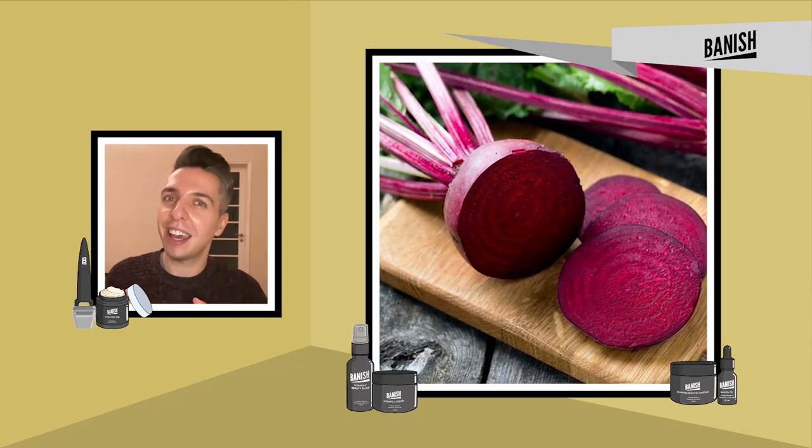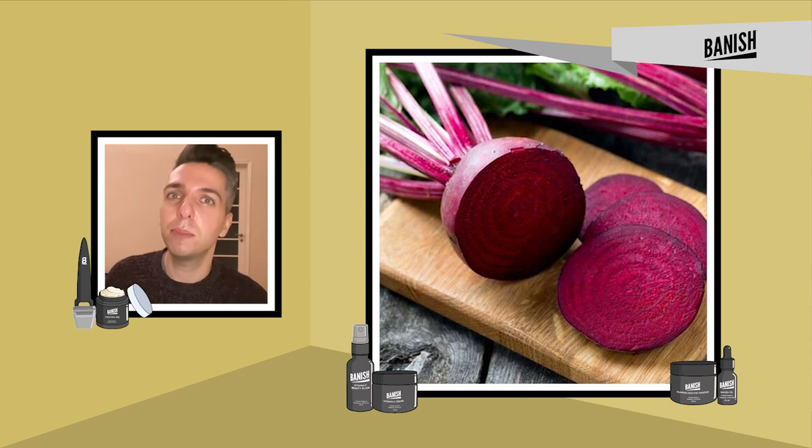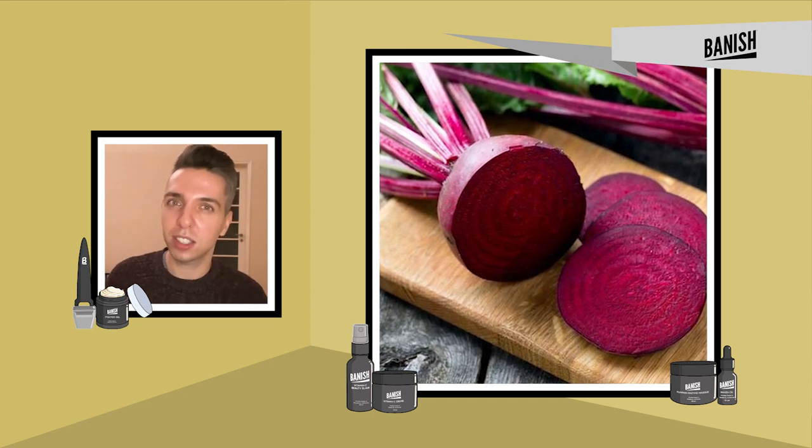Beetroot is considered a detoxifying agent that helps in eliminating harmful toxins from your body. I love freshly juiced beetroot, but it is also amazing in salads.